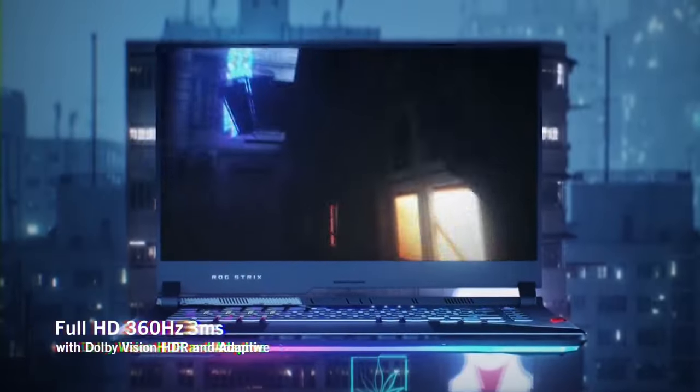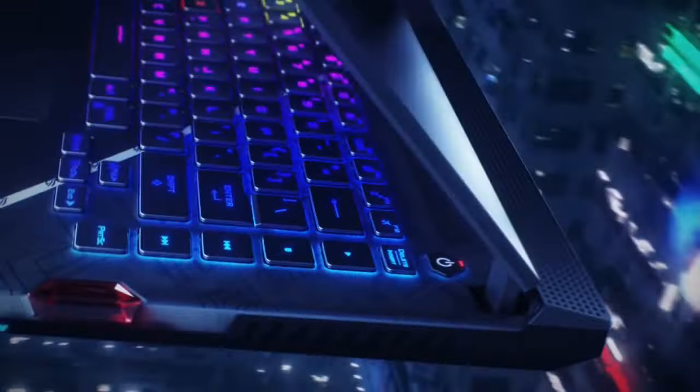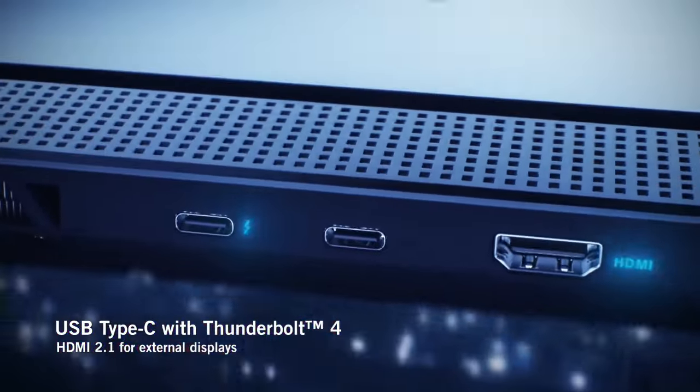Overall, the ASUS TUF Gaming A15 combines impressive performance, rugged durability, and gamer-centered features, making it an excellent choice for both casual and hardcore gamers alike.